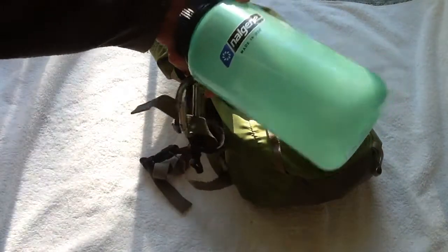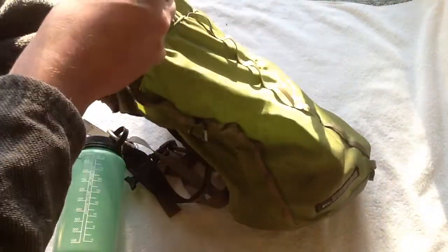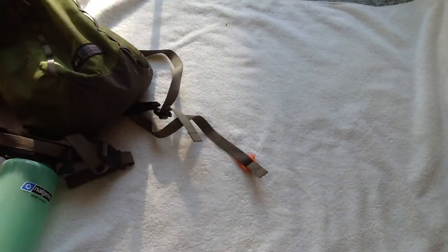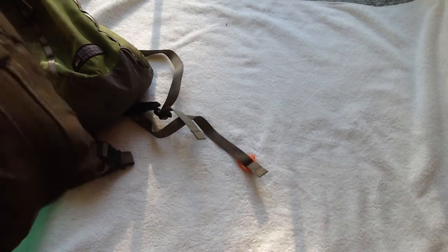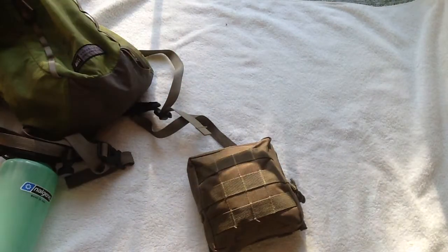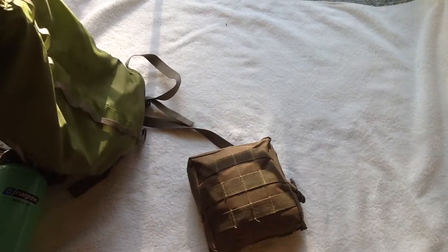I have light asthma, so I do carry an inhaler always on me. But this here is the main kit — everything else that's in my backpack might be computer-related or phone stuff. Everything in this kit I've carried pretty much for the last 10 years, every single day. I do not go without it.